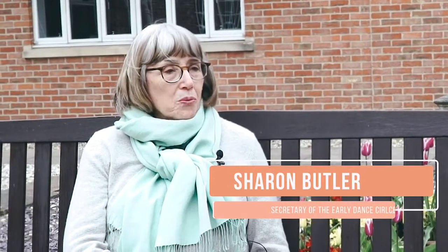I'm Sharyn Butler and I'm Secretary of the Early Dance Circle. That means I help run most events and I'm a pretty serious amateur historical dancer.